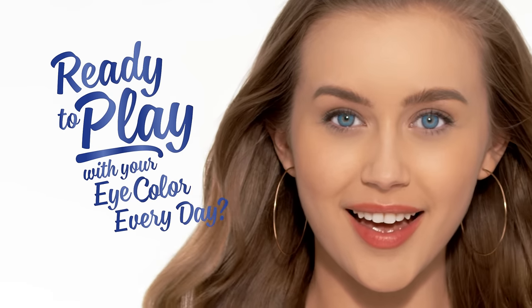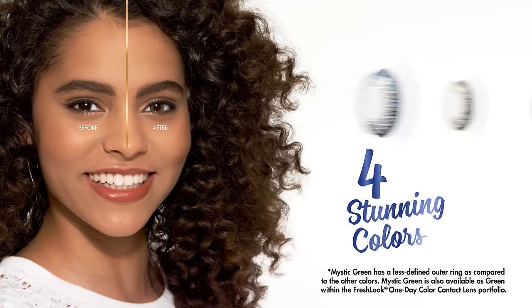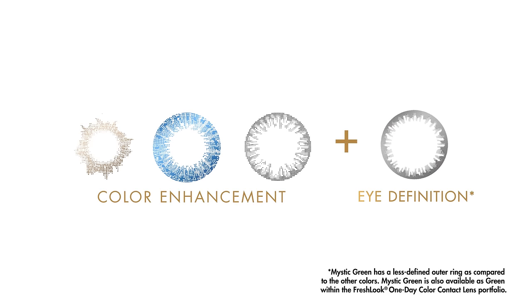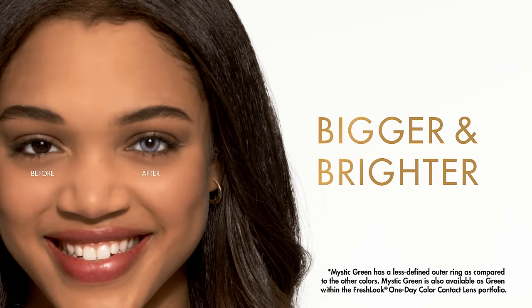Ready to play with your eye color every day? Introducing Daly's Colors Contact Lenses in four stunning colors. They deliver color enhancement plus eye definition, making eyes appear bigger and brighter, with or without vision correction.